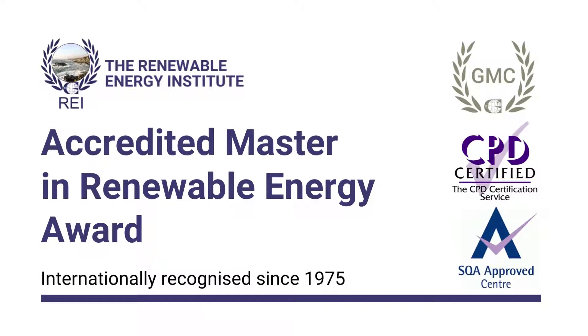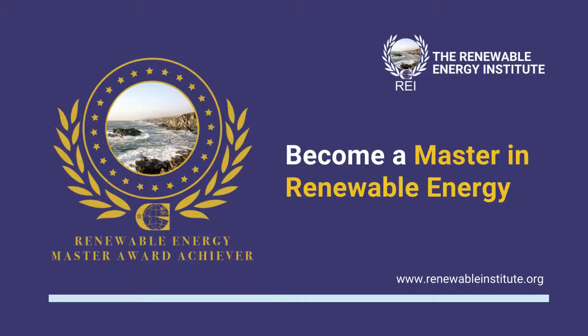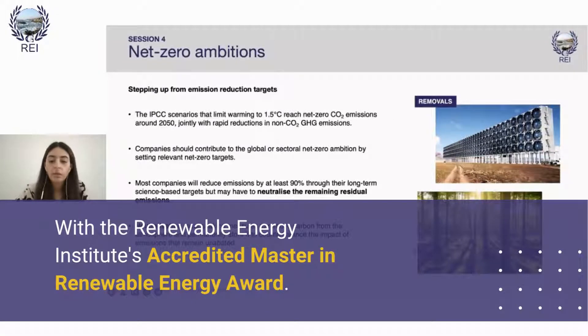Our Accredited Master in Renewable Energy Award is a great way to gain an in-depth overview of the renewable energy sector as a whole, with the opportunity to expand your knowledge of the technologies that interest you.